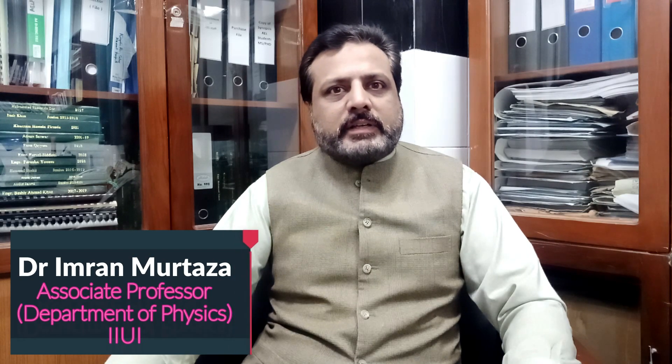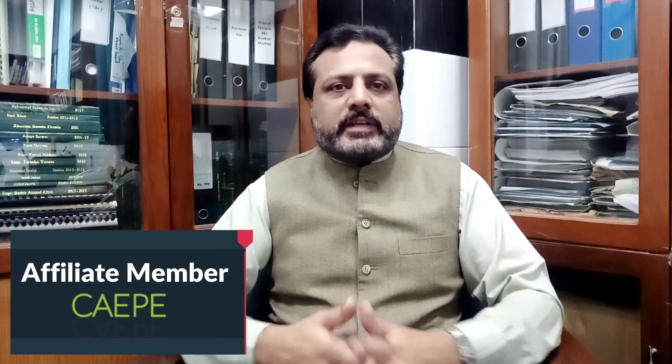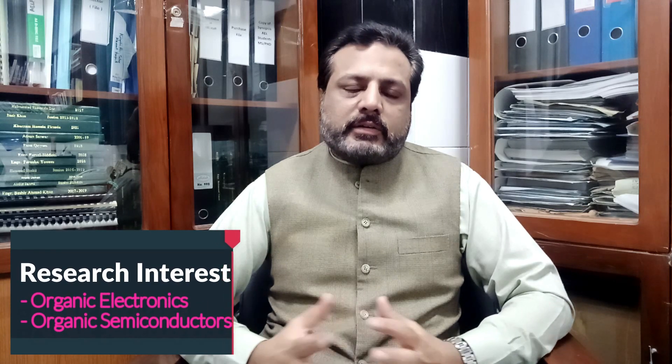I am Dr. Imran Murtaza, Associate Professor in the Department of Physics, International Islamic University Islamabad, and Affiliate member of the Center for Advanced Electronics and Photovoltaic Engineering. My PhD is from Lamisa Khan Institute of Engineering Sciences and Technology, and my research work is based on organic semiconductors and organic electronics.